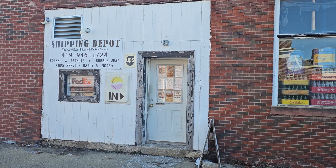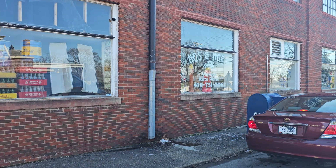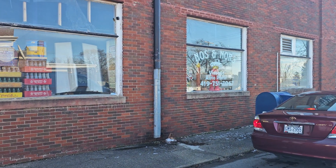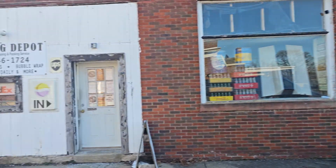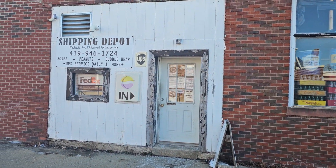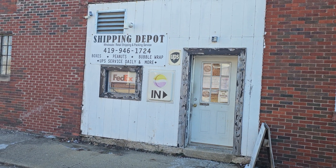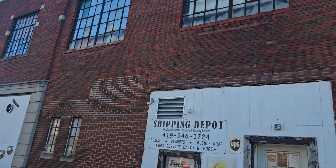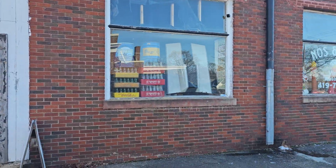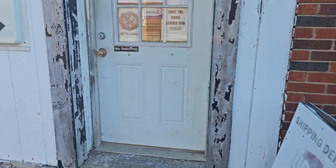Greetings. We're not at Fredericktown Homestead today. We're at Nose Nors Vintage Auto Parts and the only UPS and FedEx shipping point in Morrow County. It's a two-story building and I'm going to take you inside and show you around a little bit. It's an amazing building.